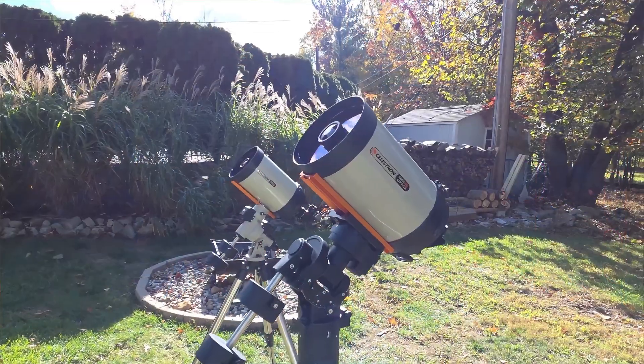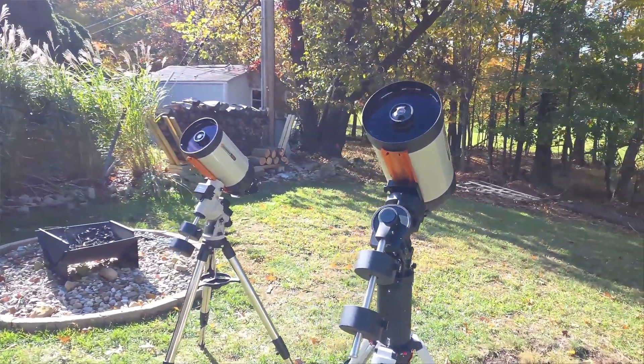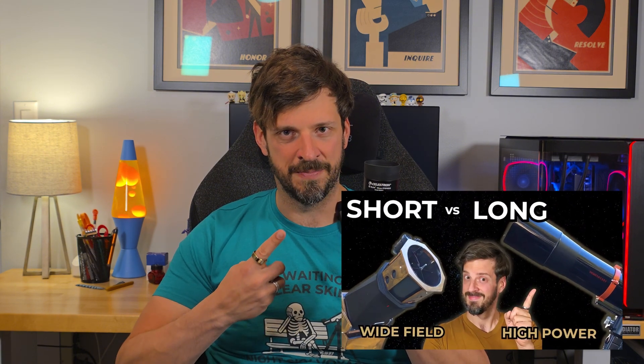I bought these eyepieces for use in F/10 Schmidt-Cassegrains, which is a fairly slow telescope. In a slow telescope these simple eyepiece designs perform really well — the edge of field is sharp and I haven't noticed any aberrations. I haven't even bothered trying these in any short focal length telescopes because I'm sure they'll perform poorly. If you want to understand why telescope focal length impacts eyepiece performance, I recommend checking out my deep dive into telescope focal length — the card is up in the corner.